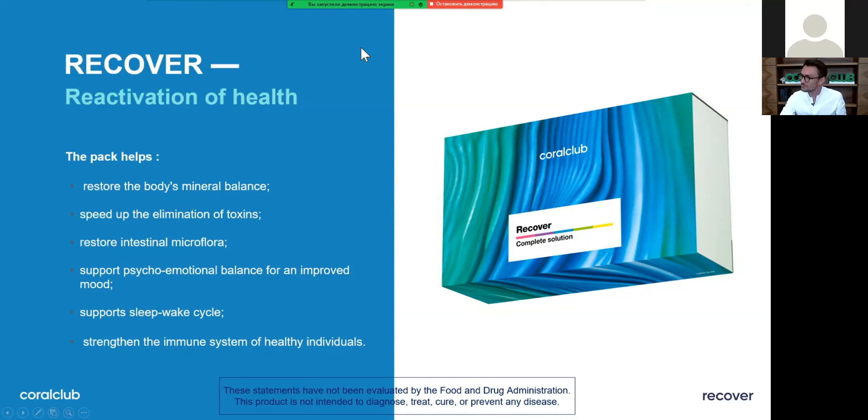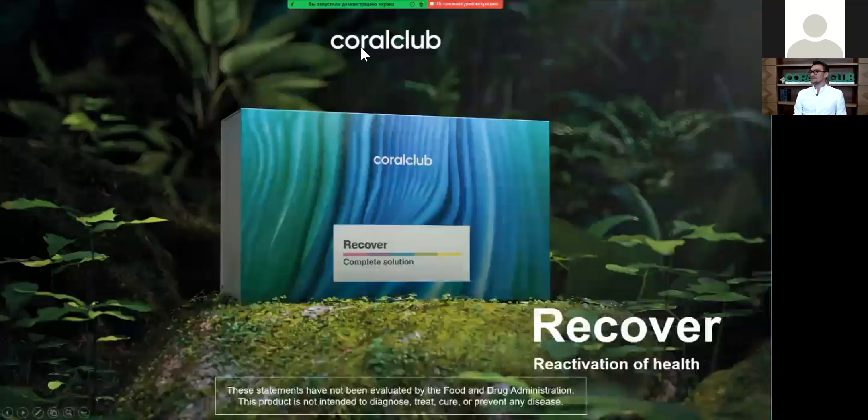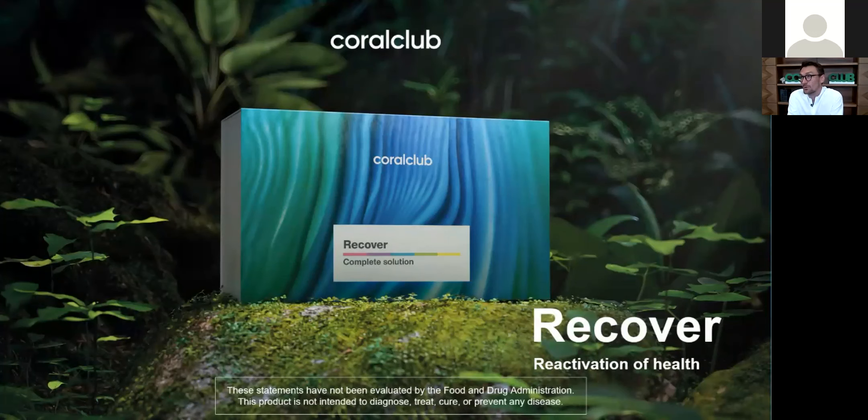So this is it — the Recover Pack. We made it special because we wanted it to be special. It's a part of our Health Concept, which is the backbone of one of our assortment product lines and a very popular one because it is very efficient.